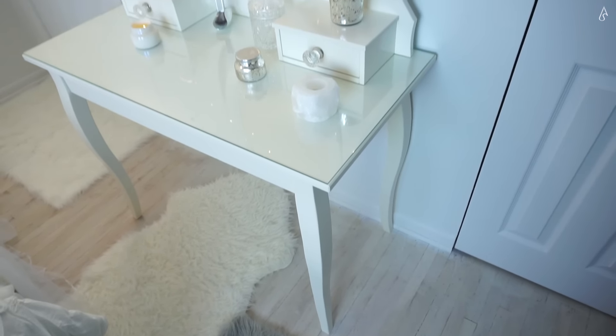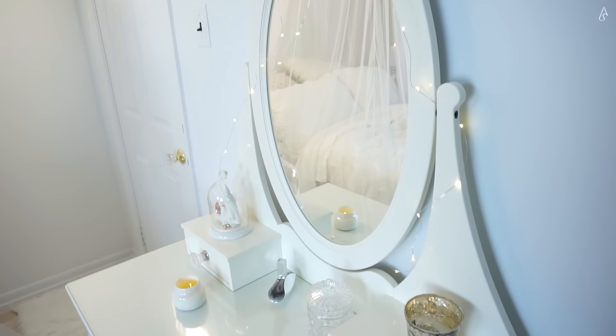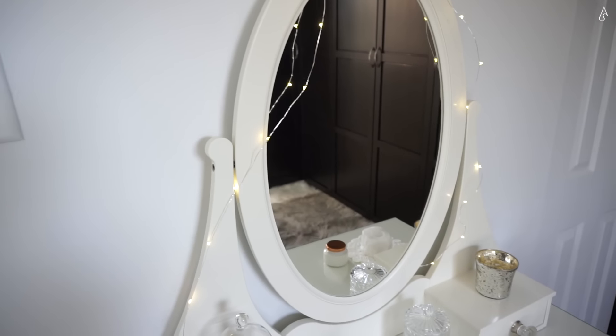Here I have my vanity table, which is from IKEA. I think the shape is such a brilliant design because it strikes the perfect balance between referencing more elaborate dressing tables of the past while still keeping to a minimal aesthetic.